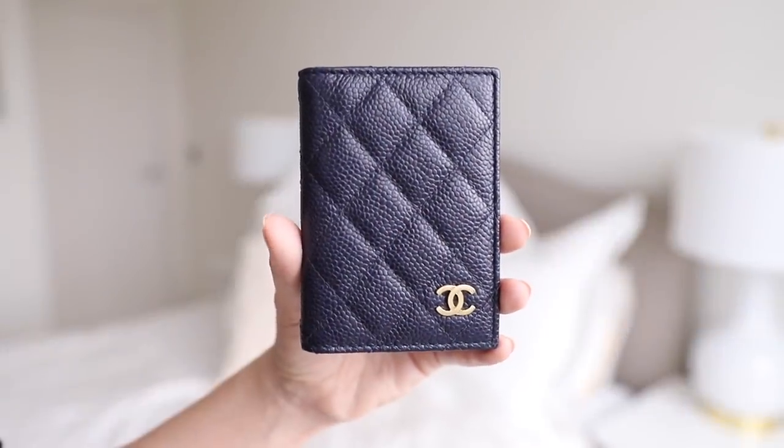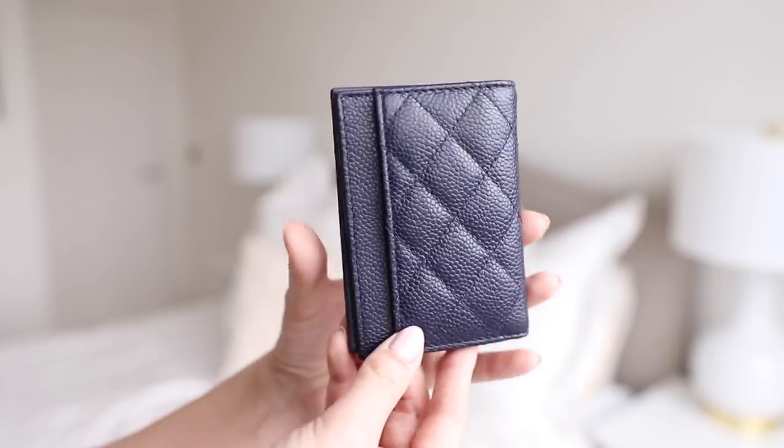My final card holder is a slightly different design — it actually opens up. It's in navy caviar with brushed gold hardware and has card slots on the inside, an area for photo ID, and a card slot on the back. I got this one pre-loved and was so happy because I'd missed out on it first time round, and it was practically new. These card holders typically run between £200 to £300, maybe a little more with price increases, but they represent fairly good value for money in Chanel world.